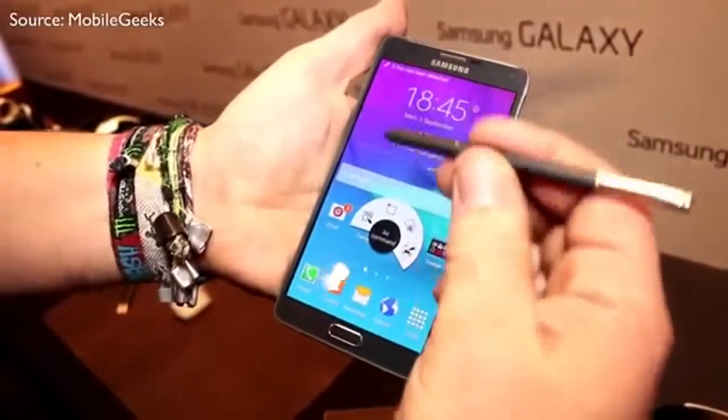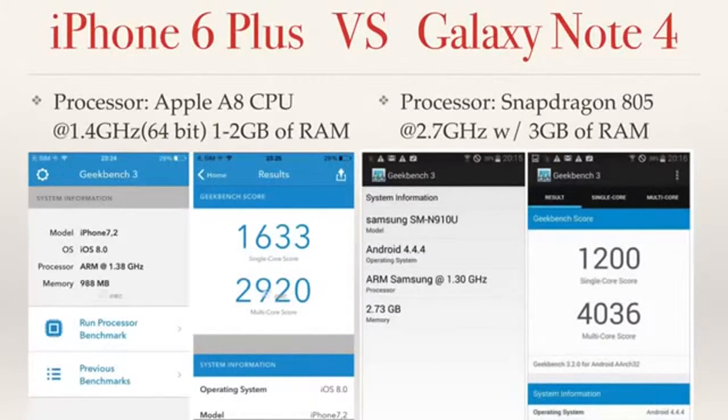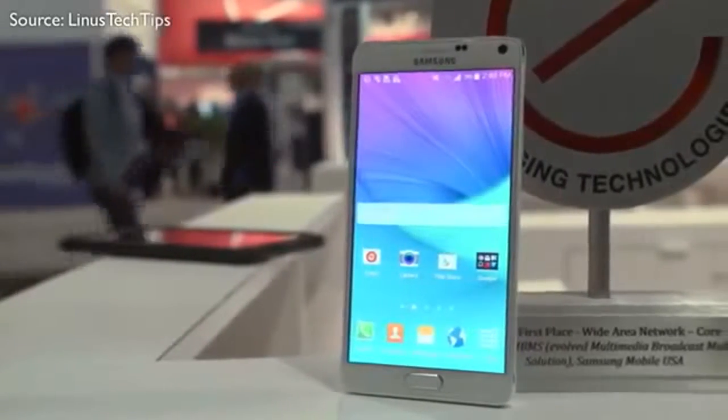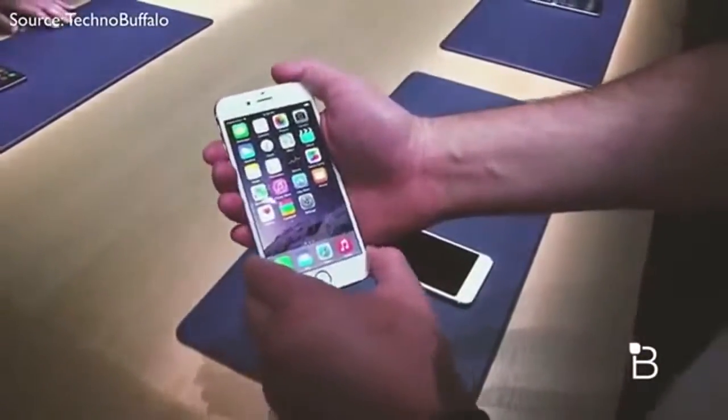Moving on to the brains of the phones: the iPhone 6 Plus has the new Apple A8 chip, which is a 64-bit chip supposed to be about twice as fast as the iPhone 5S. Meanwhile, the Note has the newest Snapdragon 805 CPU, clocked at 2.7GHz, and is a quad-core CPU with 3GB of RAM backing it up. At the time of this video, we don't know exactly how much RAM the iPhone 6 Plus will have, but it's likely between 1 and 2GB. In the past, iPhones and Samsung phones have been about even in speed despite very different specs, and I expect these phones to be similar — the overall speed is going to be about the same.